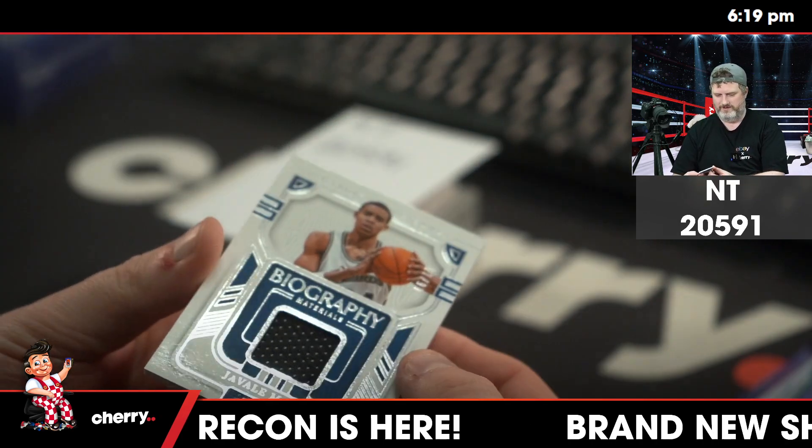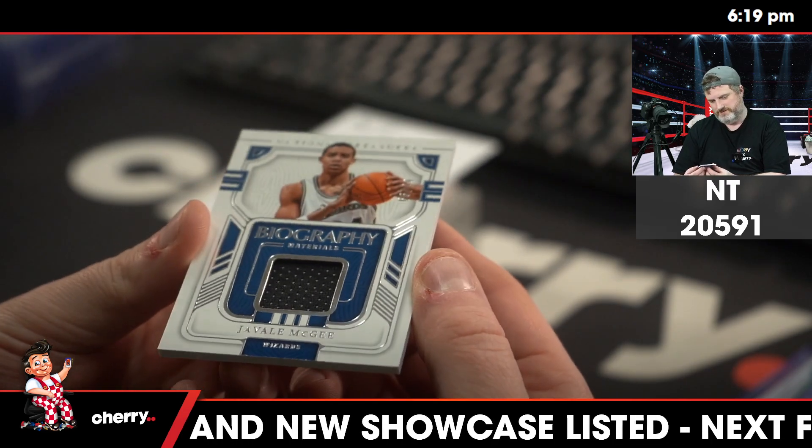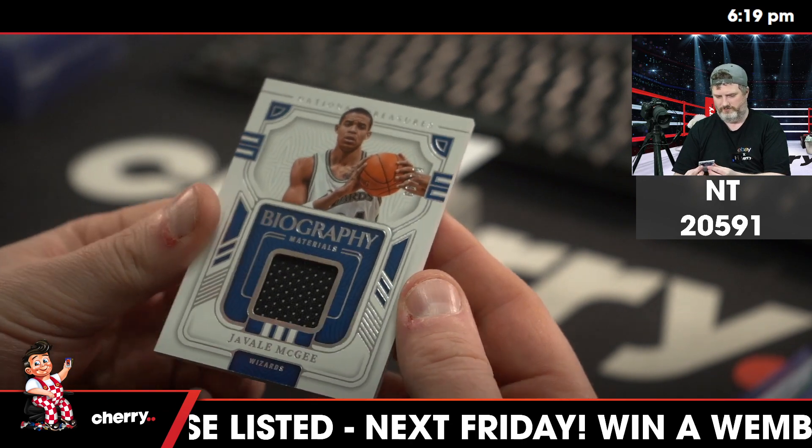JaVale McGee. I don't know if I've ever pulled a JaVale McGee card, but here we are. 61 of 99 for the Wizards — old school Wizards jersey.